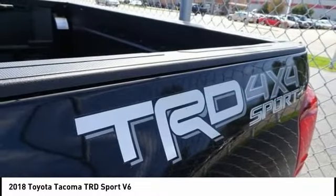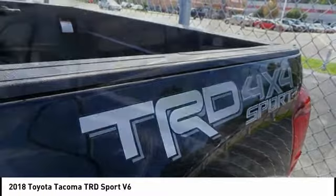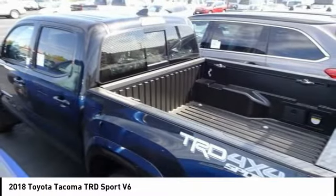Alloy wheels, power steering, fog lights, power windows, security system, CD player.